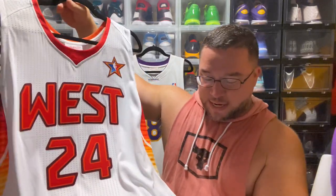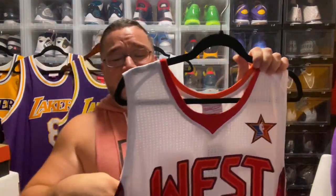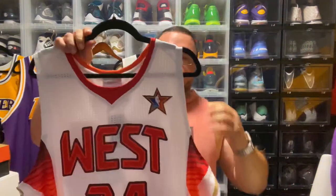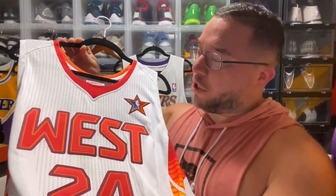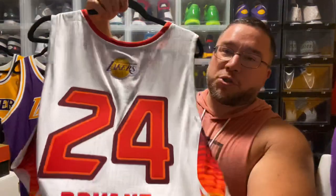That's all the number 8 jerseys. Now we get into the number 24 jerseys. First up is the 2009 All-Star Game jersey from Phoenix, where Kobe would win co-MVP with Shaq in number 24. This is the first time Mitchell & Ness tried to replicate the Adidas Revolution 30 jerseys, which fit very snug and tight. I think they did a pretty good job replicating that style.